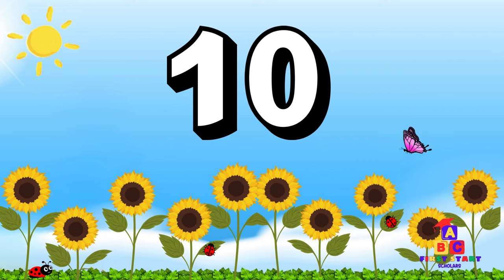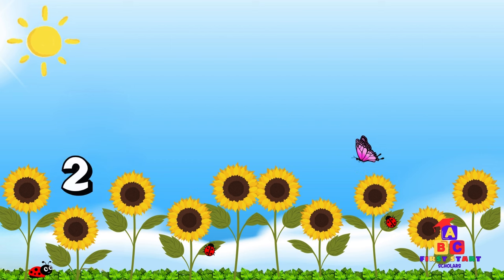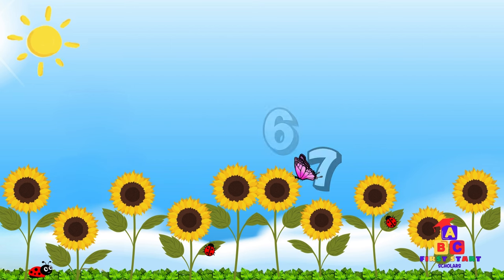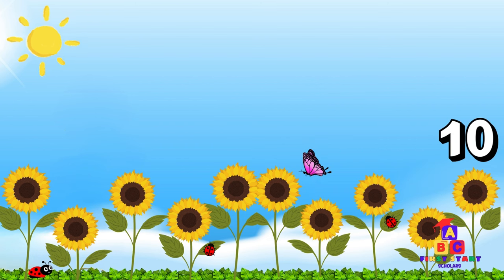Look at those tall sunflowers in the garden. Ten tall sunflowers in the garden. Say ten with me. Ten! Wonderful! Let's stretch up tall like sunflowers while we count. One, two, three, four, five, six, seven, eight, nine, ten! Great stretching!